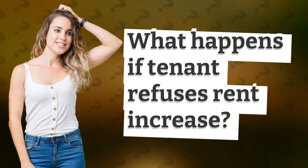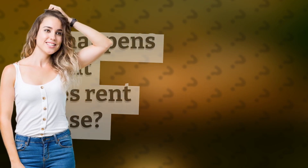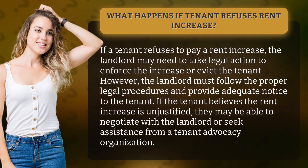What happens if tenant refuses rent increase? If a tenant refuses to pay a rent increase, the landlord may need to take legal action to enforce the increase or evict the tenant.